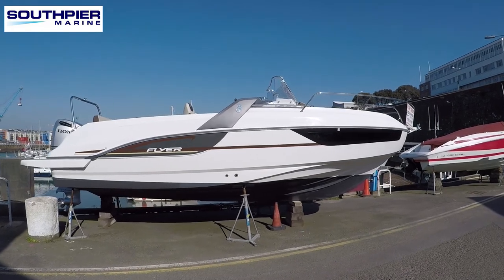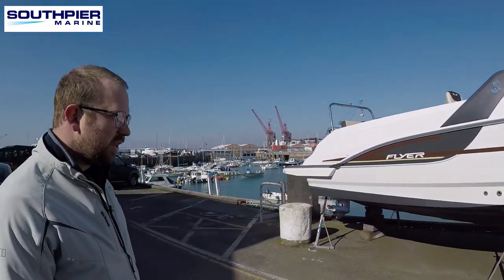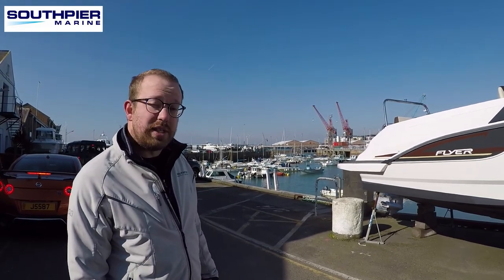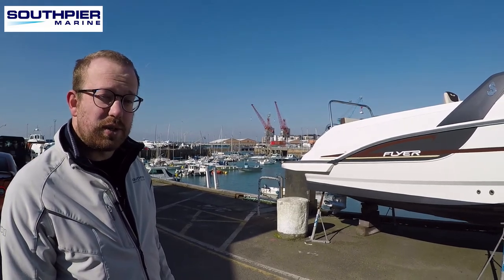Thanks to its air step hull, which is Beneteau patented, getting onto the plane is very smooth and very flat with little effort. And thanks to its Honda 250 horsepower engine, she can cruise at 20–25 knots and tops 34–35 knots on a nice day.